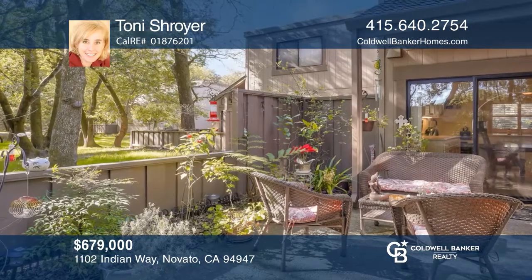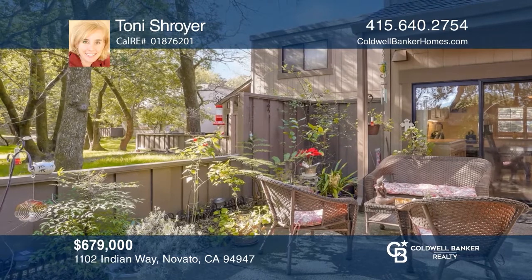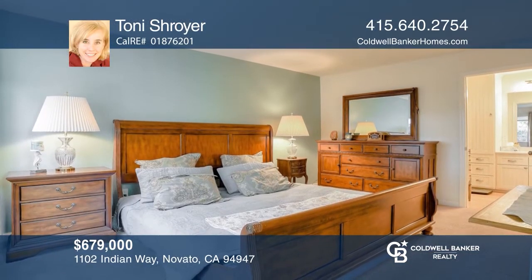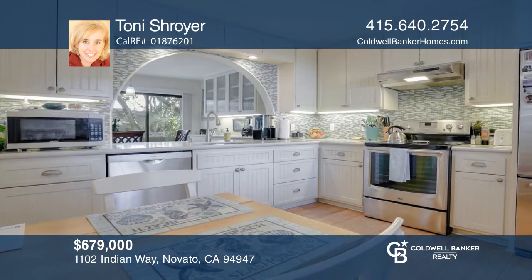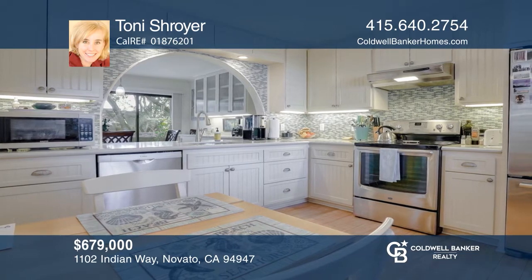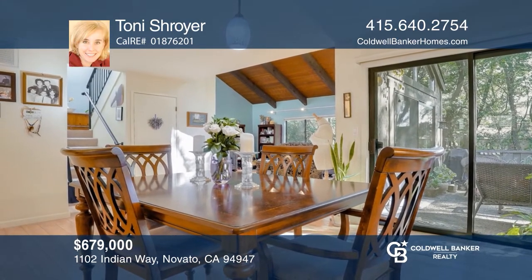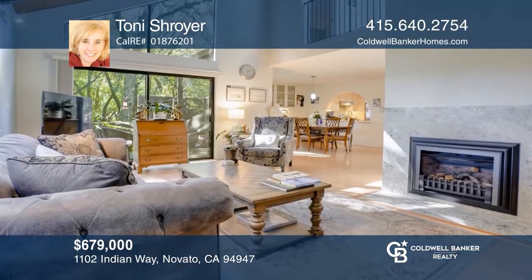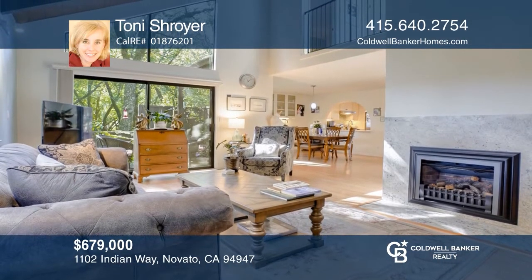This charming condo in Ignacio Gardens is like living in nature. Enjoy your favorite drink on the patio while looking at the trees. Two bedrooms and one full bathroom are upstairs, with a bedroom and full bathroom downstairs. The open, light and bright remodeled kitchen looks into the dining room. The living room is complete with a fireplace and vaulted ceilings. Take the first step to buying your new home by calling Tony Schroyer.